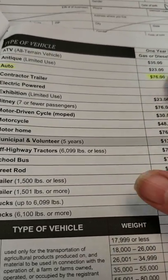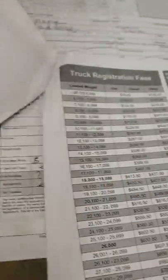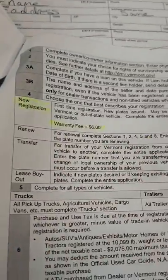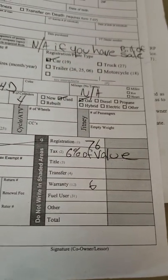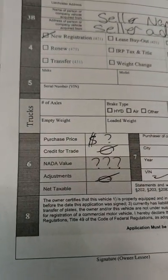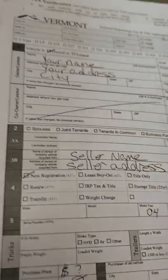You might be buying an ATV, a motorcycle, whatever. For autos it's $76. The warranty fee is $6. So that's all you put in here: the $76 registration fee, the $6 warranty fee, and 6% of the NADA value — not anybody else's value.